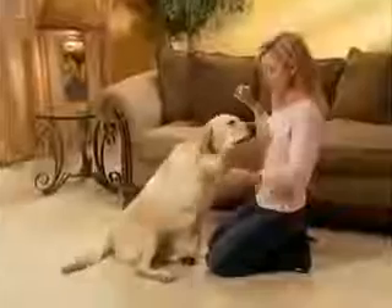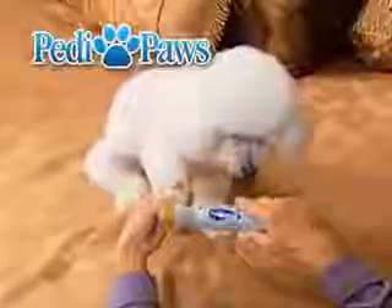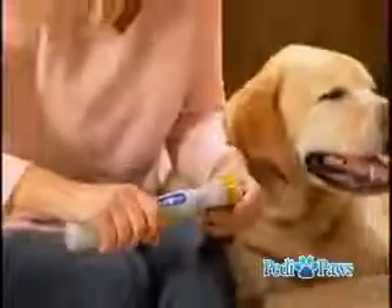Pets all across America are now putting up their paws because they want to get Petty Paws. Petty Paws is the new, fast, easy and painless way to give your pet a perfect pedicure in just minutes.